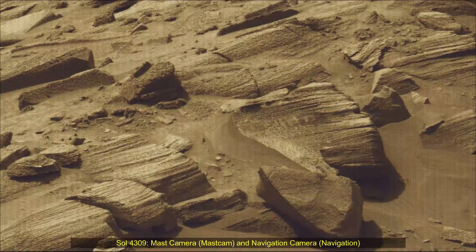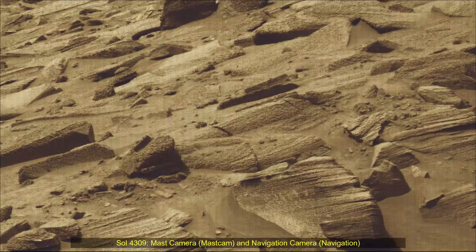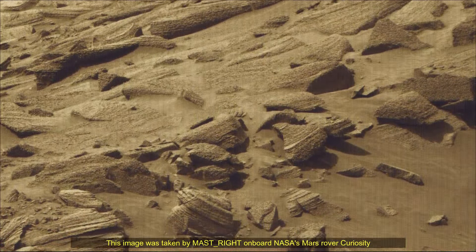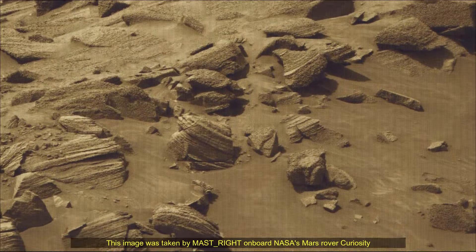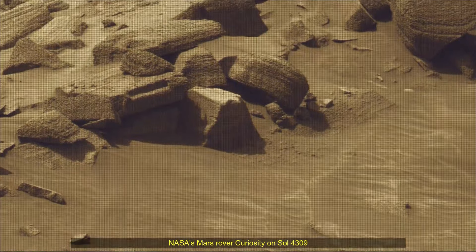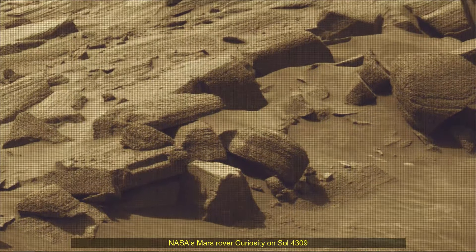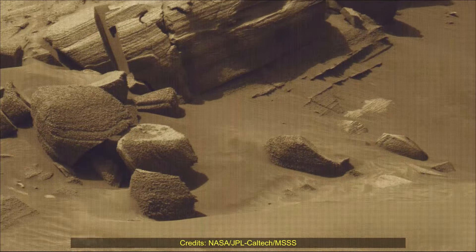Curiosity Sol 4309 MastCam. These images were taken by MastCam on board NASA's Mars rover Curiosity on 19th September 2024 — the 4309th Martian sol of the Curiosity rover mission on Mars. Image credits: NASA JPL Caltech MSSS.